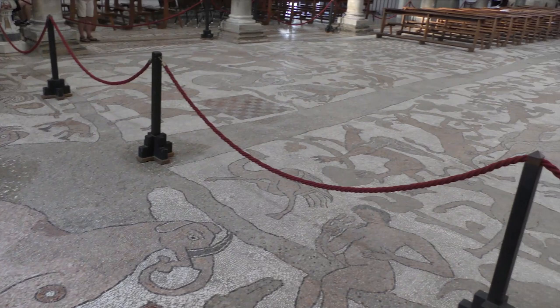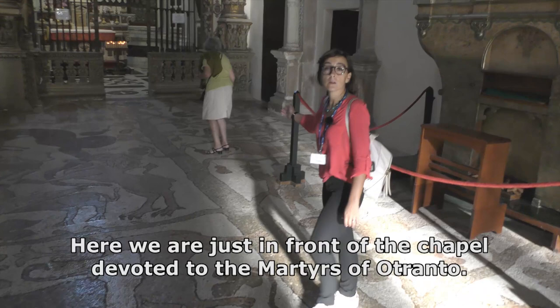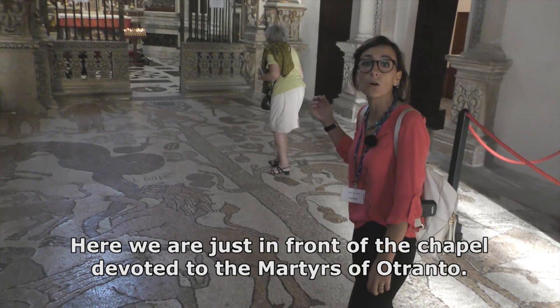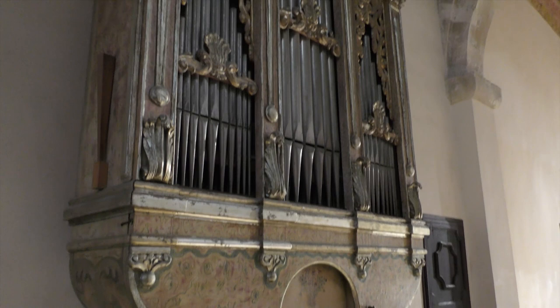It was built in just two years, 1163 to 1165. Here we are in front of the chapel devoted to the martyrs of Otranto. In the 1480s, 800 people were killed just for religious purposes.